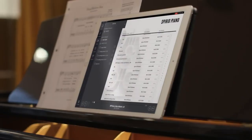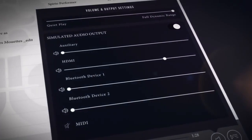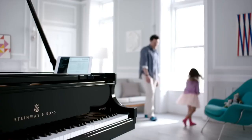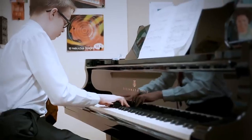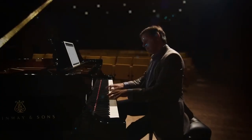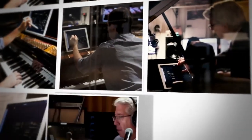Seamless Spirio R connectivity is available through Wi-Fi, Ethernet, Bluetooth, USB, MIDI, and HDMI for video. There are endless possibilities for home, in the studio, schools, and concert halls. Spirio connects artists, educators, and audiences with new tools for artistic expression.